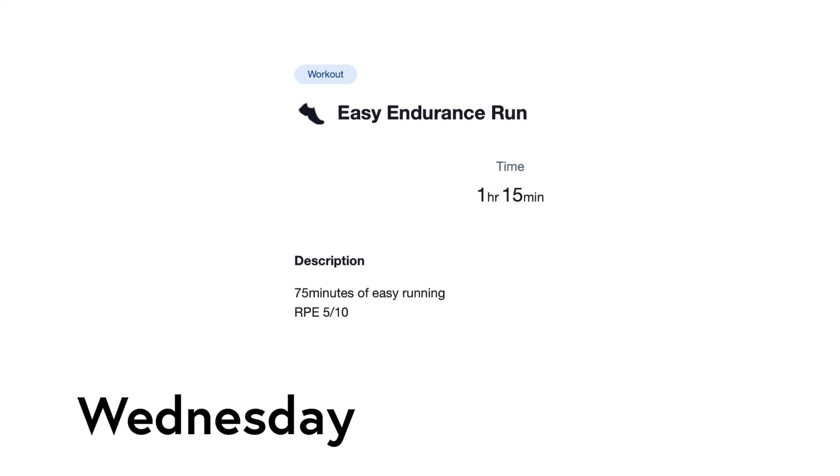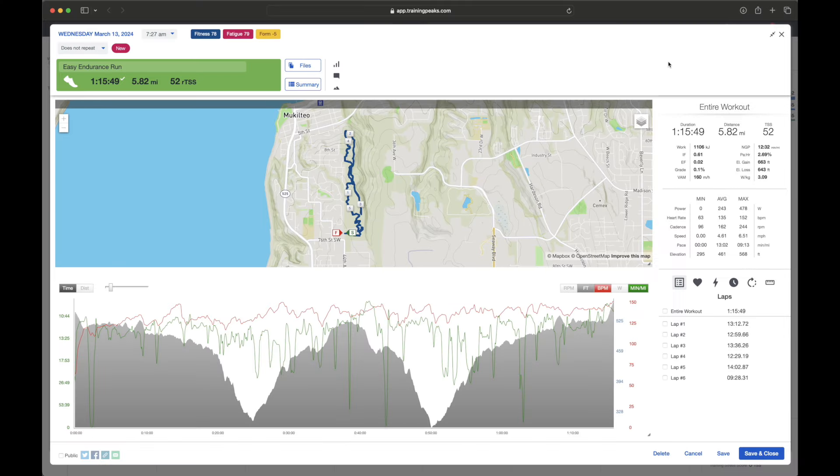On Wednesday, I was assigned 75 minutes of easy running and I went back to the same trails I ran the day before. It was a good chill run that just felt good.